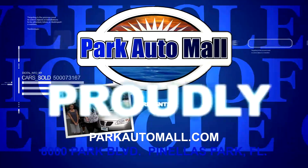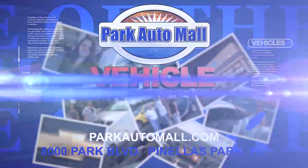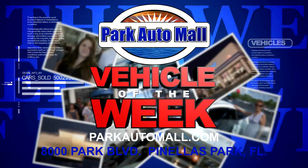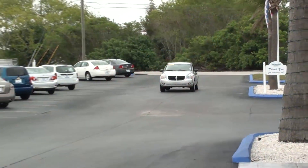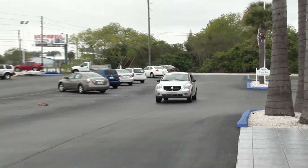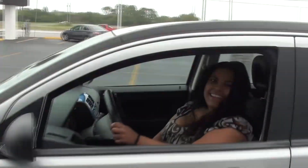Park Auto Mall proudly presents the vehicle of the week, located at 8000 Park Boulevard in Pinellas Park or at ParkAutoMall.com. Hello, my name is Esther and I'm here from the Internet Department at Park Auto Mall, featuring the vehicle of the week: the 2009 Dodge Caliber RT.